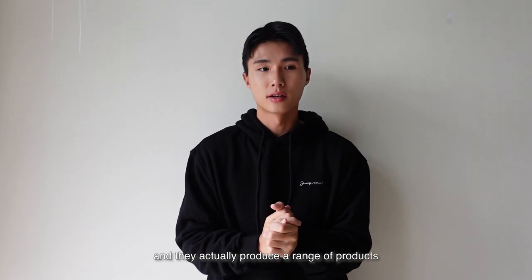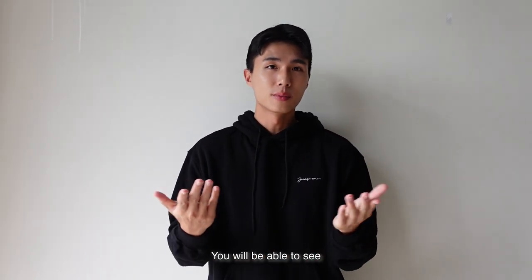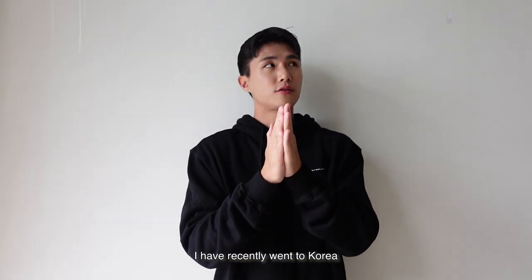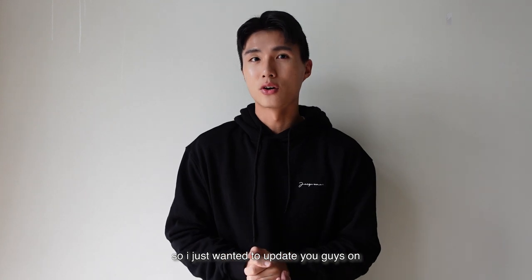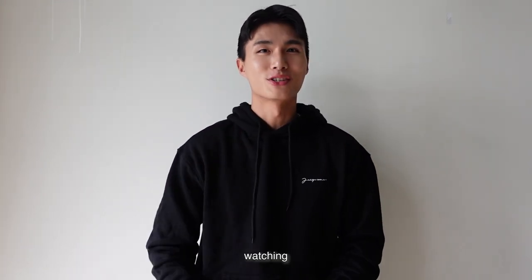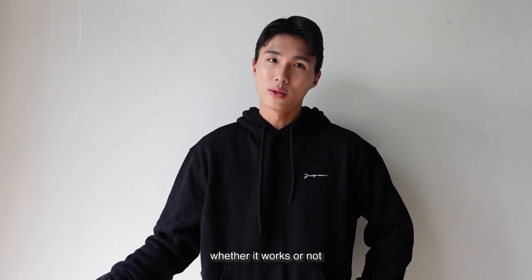They actually produce a range of products such as fillers. In this video, I will be doing some treatments that involve these fillers and you will be able to see how my skin improves. Also, because I've recently went to Korea for an acne scar treatment, I just wanted to update you guys on how the skin is going, what the improvements are like, so you can compare the difference throughout these different procedures and see it for yourself whether it works or not.